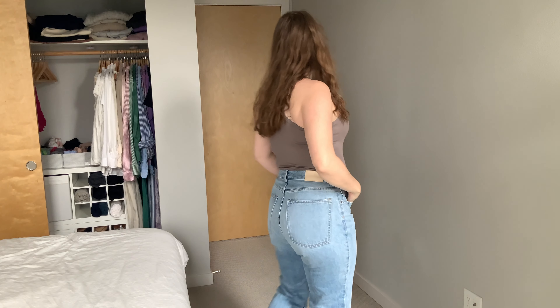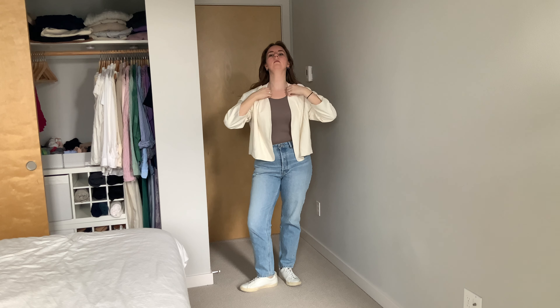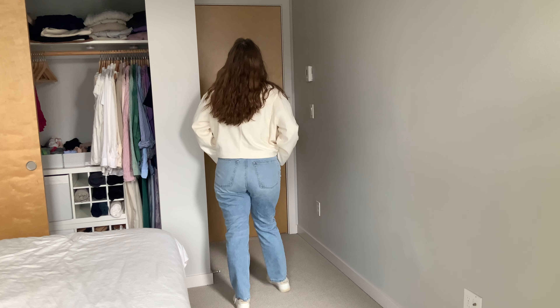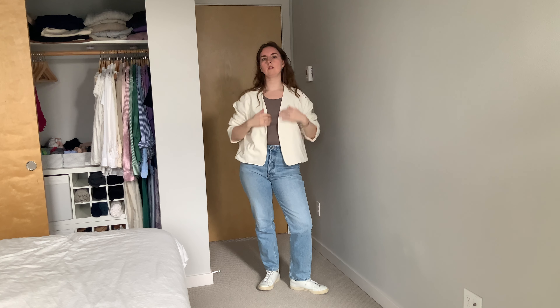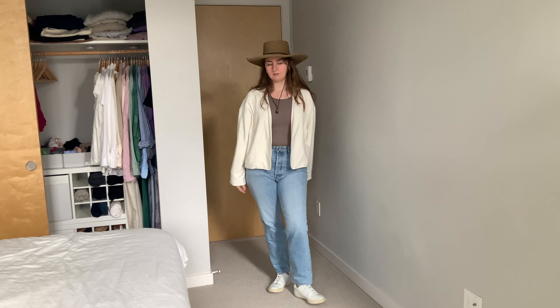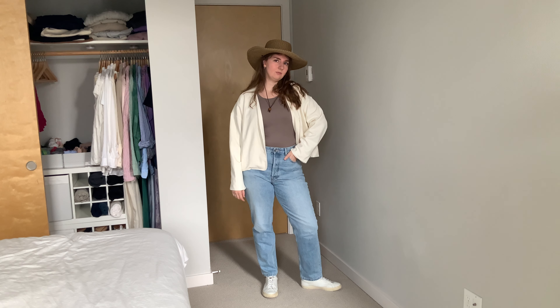Next I have the tank top on again, styled another way — this time with some jeans. Over the top I'm pairing my new cream jacket, and I really like this. I think it's chic but comfortable. It's almost like I'm wearing a hoodie but just a little bit more elevated. This is a pretty realistic outfit for me. I also added the hat for a little bit of pizzazz — the outfit was pretty bland and the hat just gives it a little something extra.